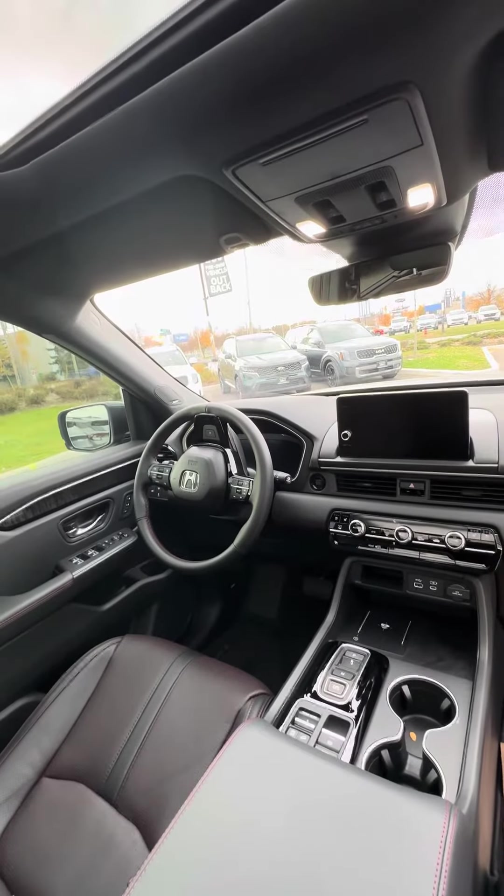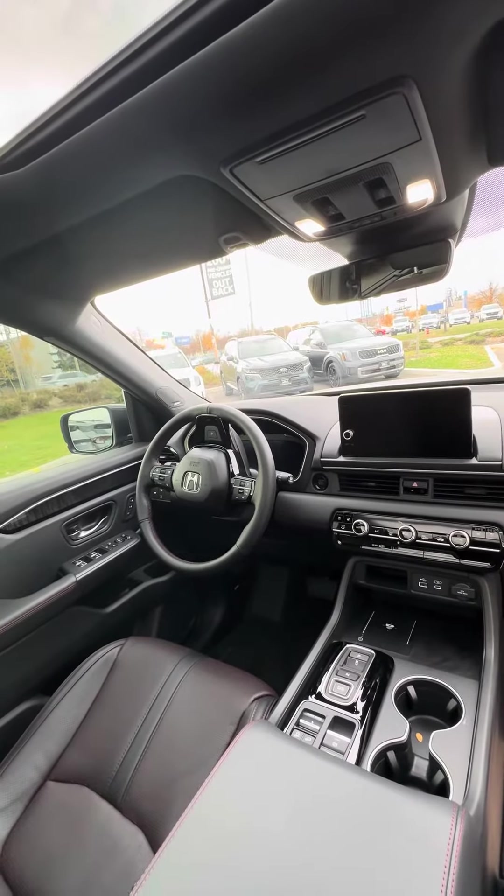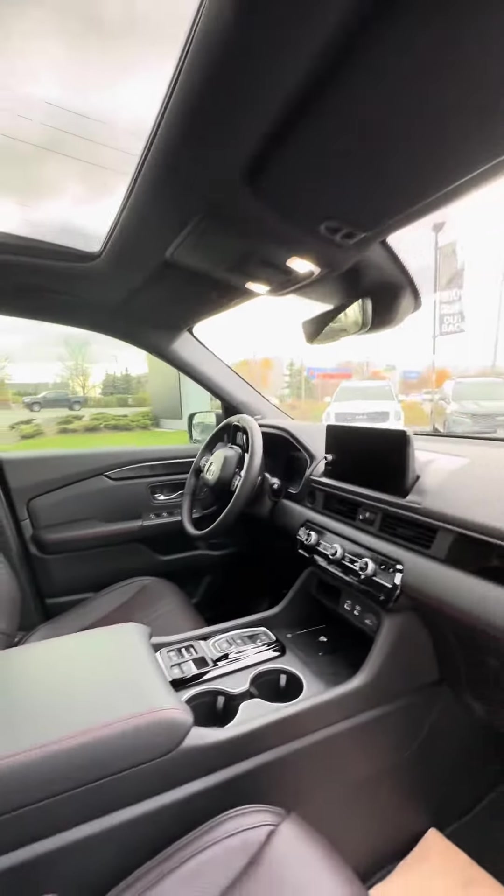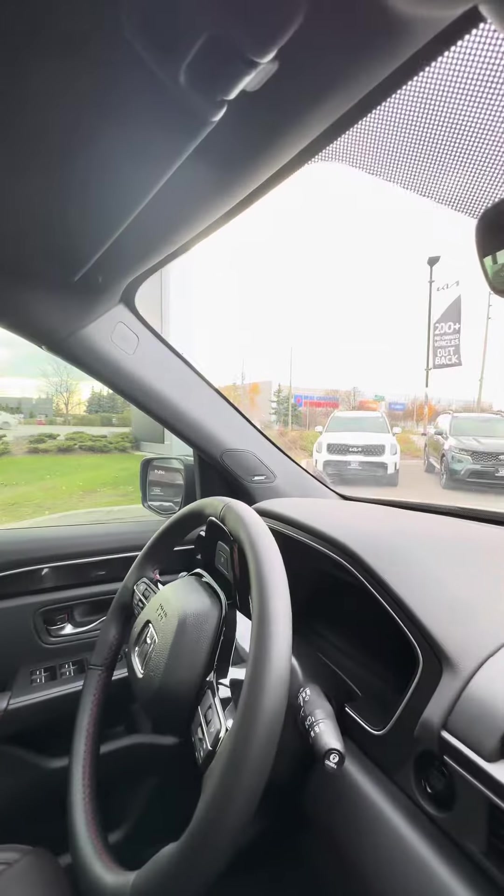Beautiful cabin area. They've gone ahead with a digital dash, 10-inch screen, heated and cooled seats, wireless phone charger — just a whole lot of features. Bose sound system — that's phenomenal.